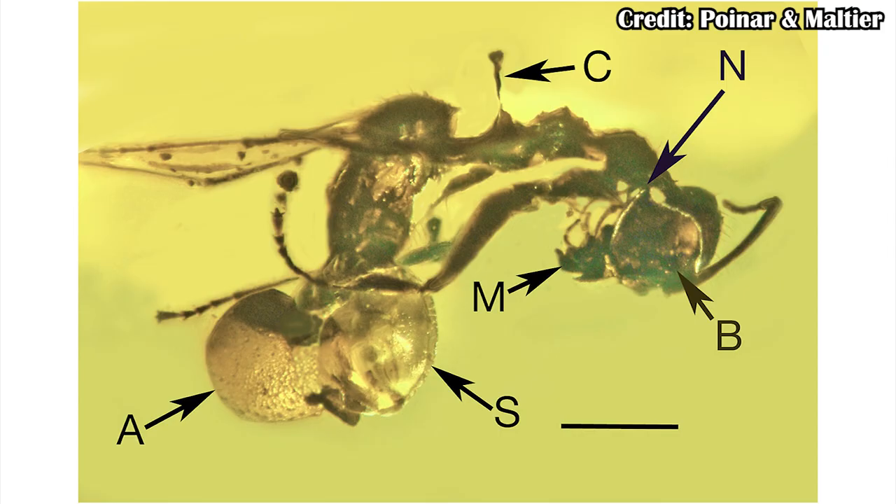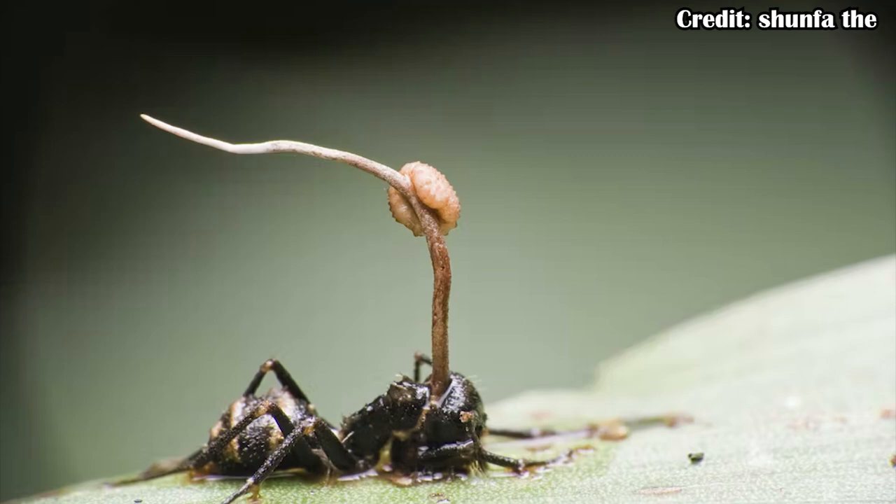We can see this eruption of mushrooms from ants as far back as about 50 million years ago in some Baltic amber, where there's one specific ant with a mushroom erupting from it. In most modern cases, they sprout more from the head. Some arguments suggest it's controlling the nerves; others say it's controlling the muscles in the tube-like bodies within the exoskeleton, since the fungus can pull those muscles however it wants.